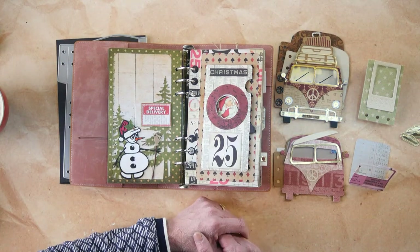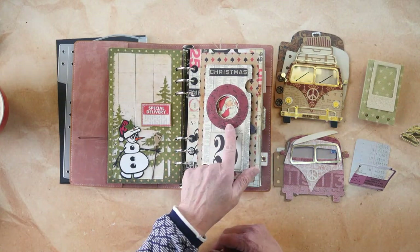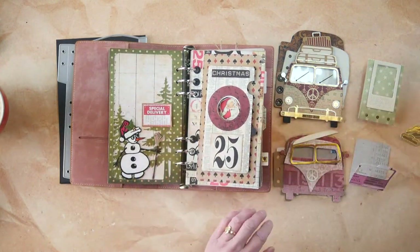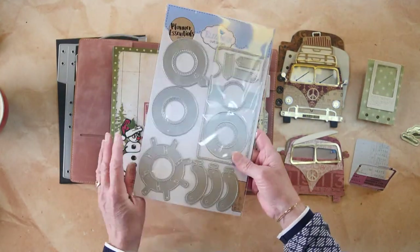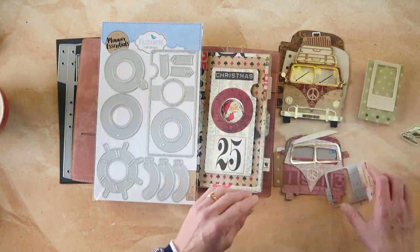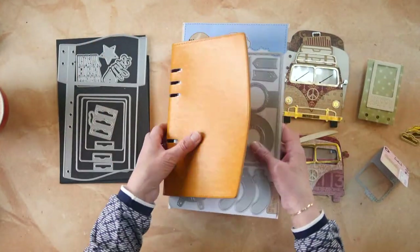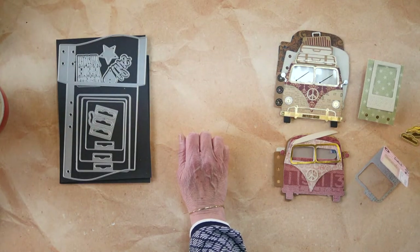Let me turn the camera around and show you what we're going to do. I put out the shutter die because it is now back in stock at both locations, so stores can order it again. Also, the Retro Bus is back in stock at both locations - I'm super excited about that because we had Chinese New Year in between.